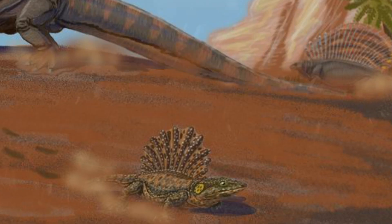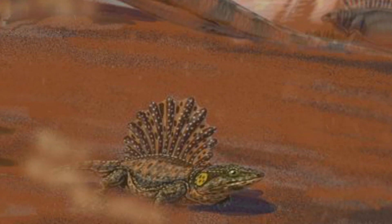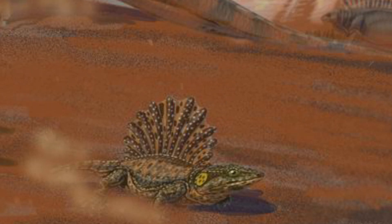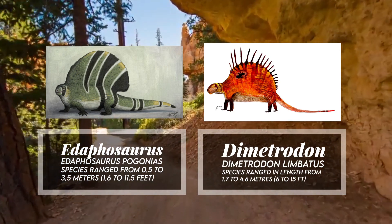Its most distinctive feature would have definitely been the sail on its back, made of tall spines that grew up from the vertebrae. Blood-filled skin may have possibly covered the sail. It is thought that the sail served as a way to help these cold-blooded animals regulate their body temperature, which can also be observed in contemporary pelycosaurs like Edaphosaurus and Dimetrodon.